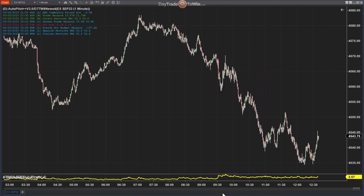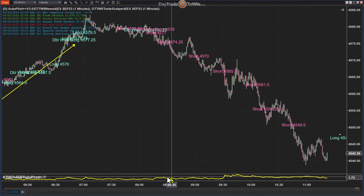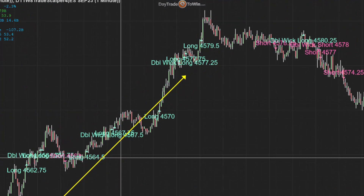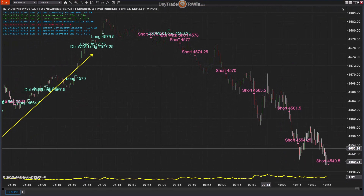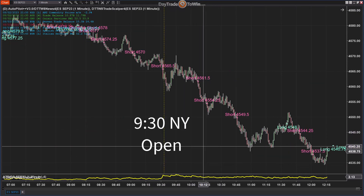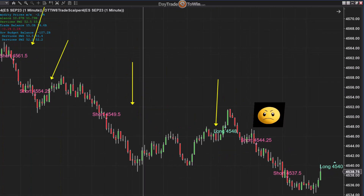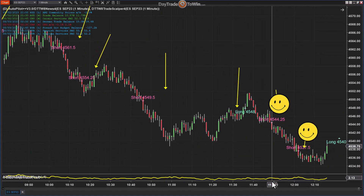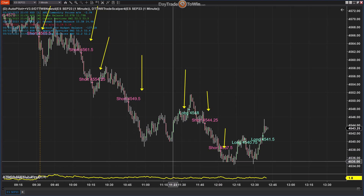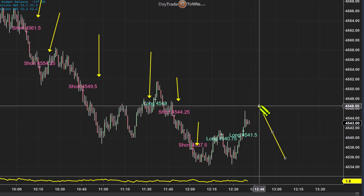I'll add the Trade Scalper here. The first thing we're going to see is that pre-market there were all of these long signals — you can see them here. The Trade Scalper works 24 hours a day, so you could literally trade around the clock if you wanted to, though I don't recommend it. After the market opens at 9:30 New York time, we start seeing short after short after short. We had one long trade — probably a losing trade — and then more short trades. Overall, as soon as the market opened it kept giving us short trades, which is great to see.